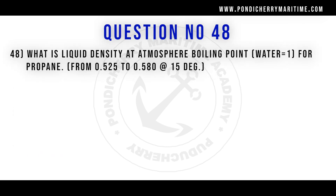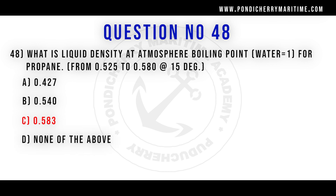48th question. What is the liquid density at atmospheric boiling point for propane, from 0.525 to 0.580 at 15 degrees Celsius? Option A 0.427. Option B 0.540. Option C 0.583. Option D none of the above. Correct answer is option C 0.583.